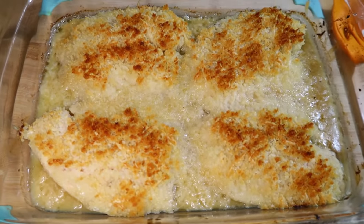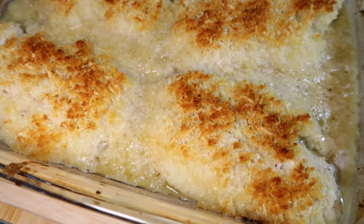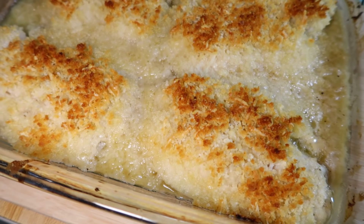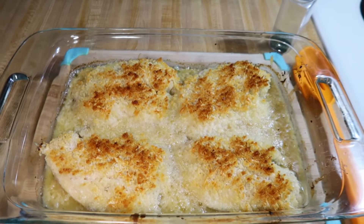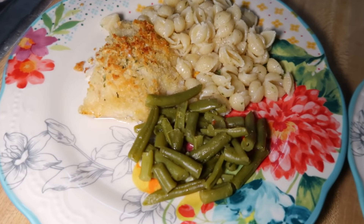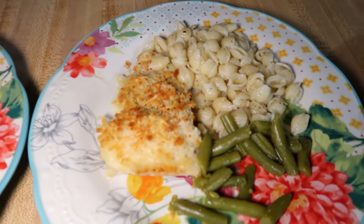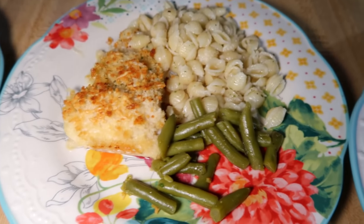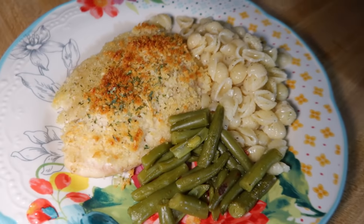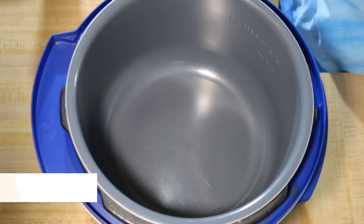After 12 minutes my tilapia was cooked through, and then I broiled it for about two minutes just to get it nice and crispy on top. This was absolutely delicious — just as good as the shrimp recipe — I would definitely make this again. It turns out super crispy, buttery, and lemony, which I love. To go with it I made my garlic parmesan pasta — I'll leave a video below where I made that — and some green beans as well.